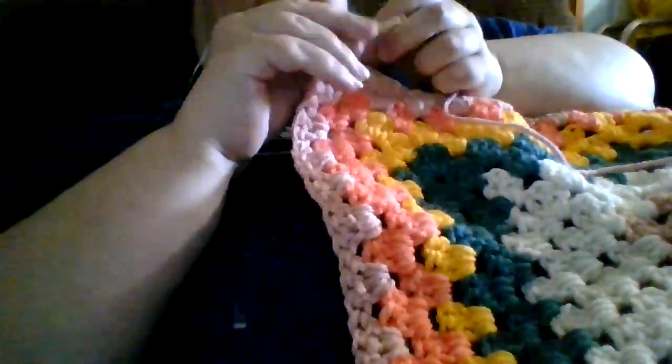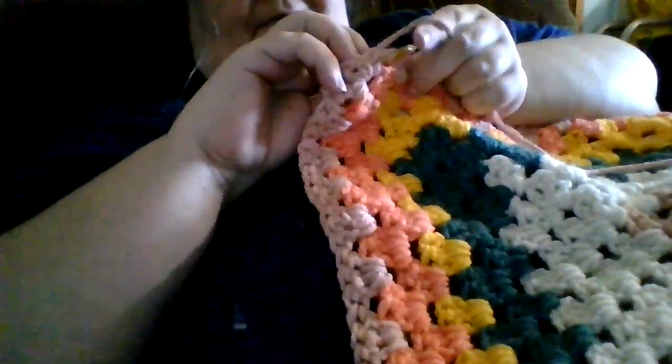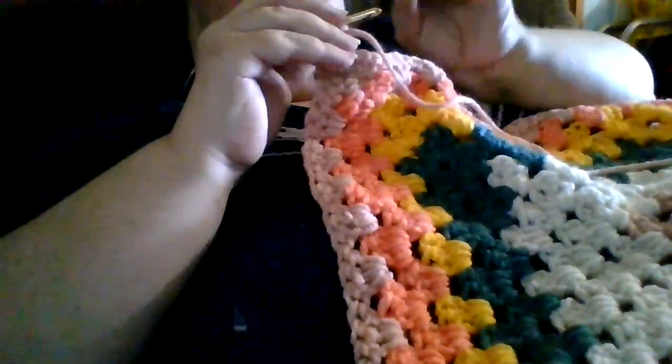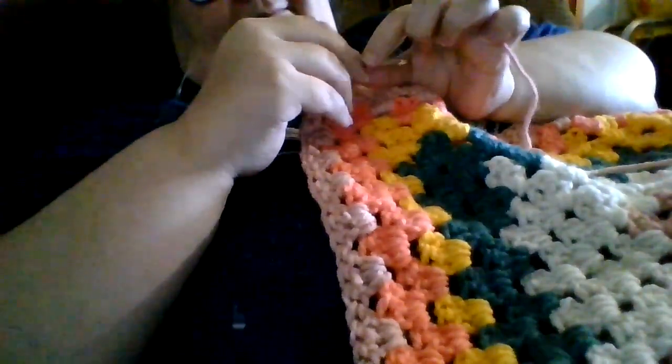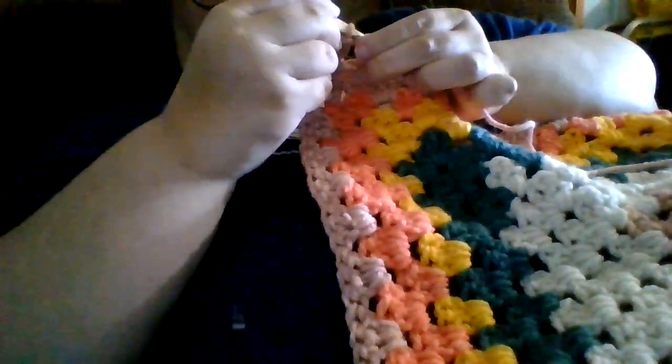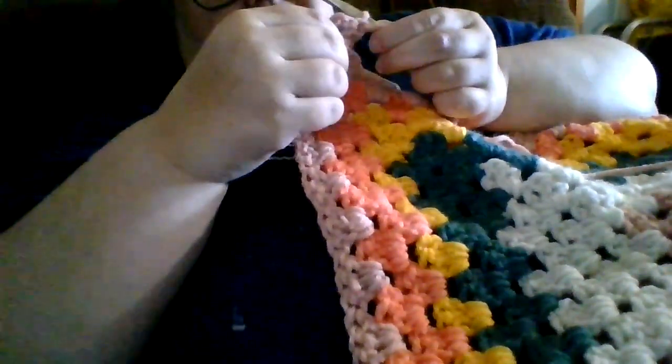Welcome back, Crafty Cats and Kittens, for Part 6. I'm Faith with Crafty by Kittens, and we are still doing our crochet along for our hexacardigan.